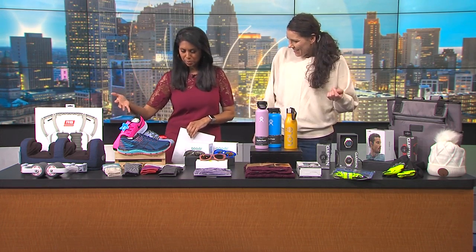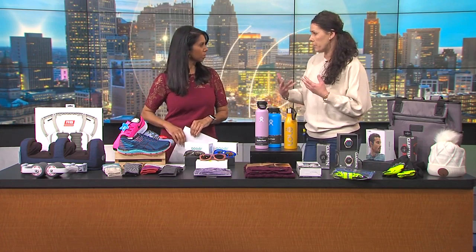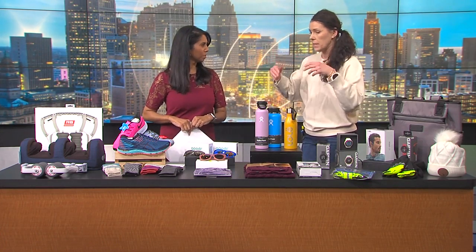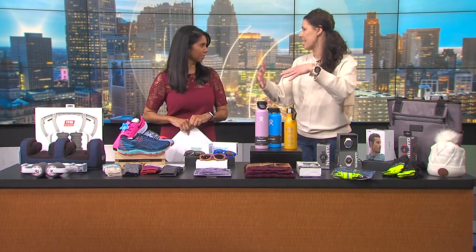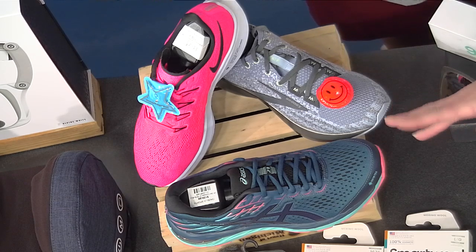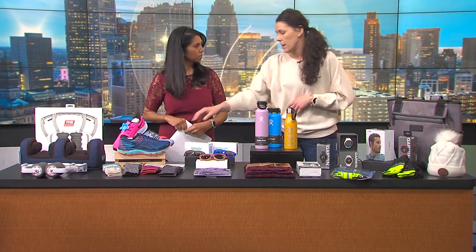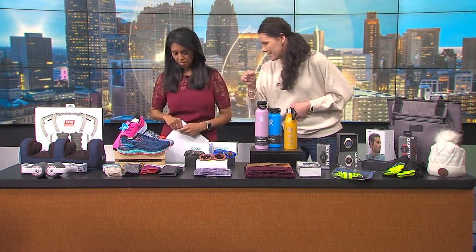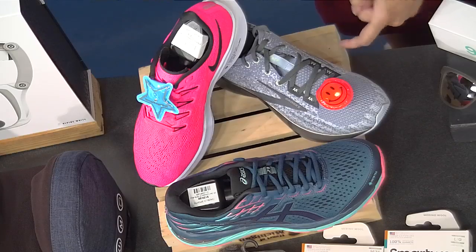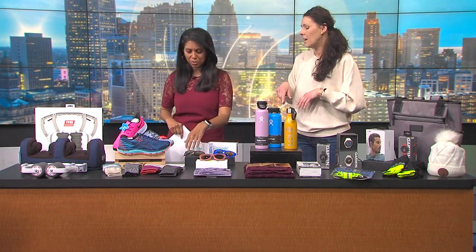Speaking of running, you've got some of your most popular shoes here as well. At Gazelle Sports, we fit people for shoes. It's important for someone to come in — we take a look at their feet, their ankles — and say this is great or this is not good for you. It doesn't matter how much you spend on a shoe; it just has to work for you. We have some right now for winter in Gore-Tex, which is wind and waterproof, so your feet stay warm. We also have reflective pieces you can put on them. It gets dark so soon these days, and you want to make sure you're safe.